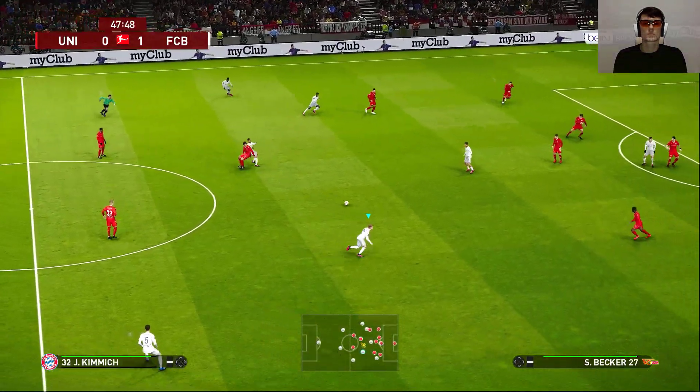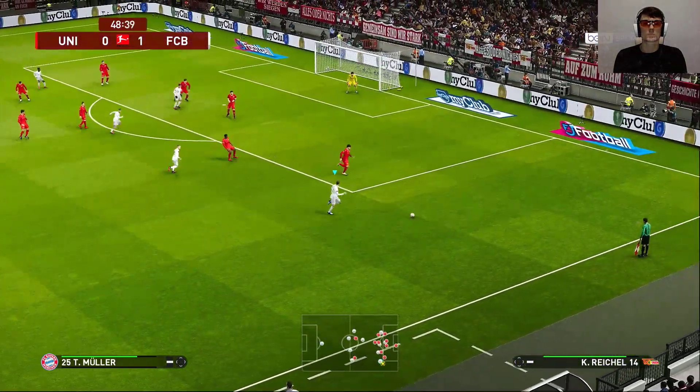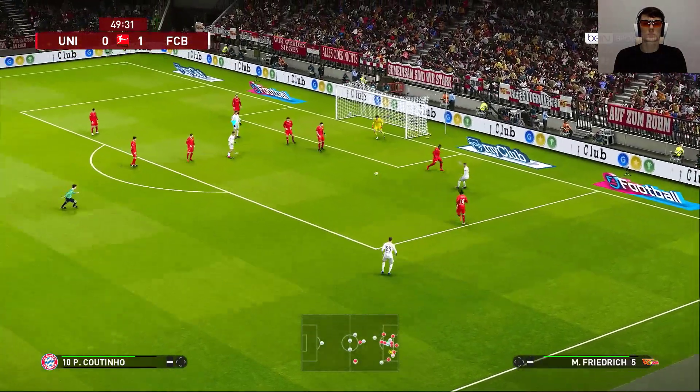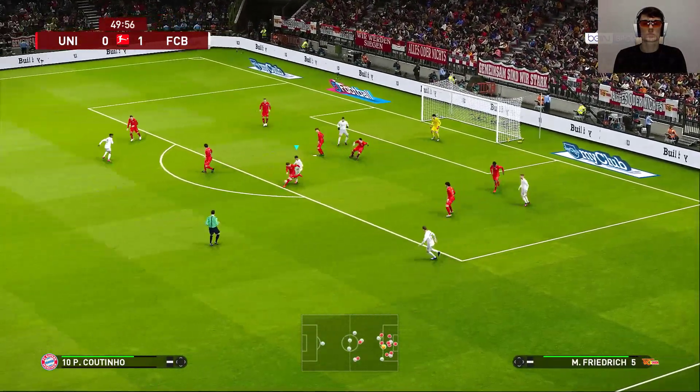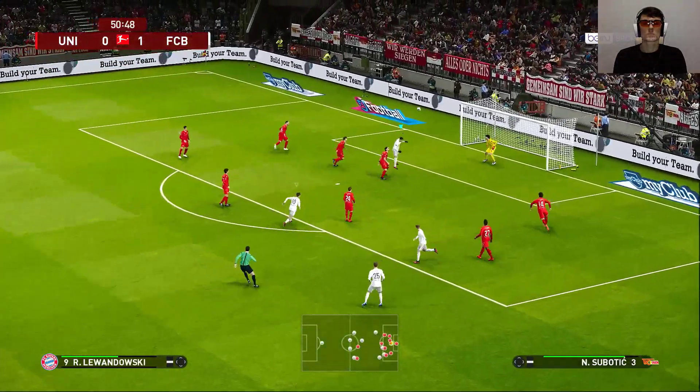And we are already promptly back on the way. Bayern Munich going well here and in a good position to kick on and add to their lead. They don't have to over-commit, but they can place more emphasis on stretching their advantage.